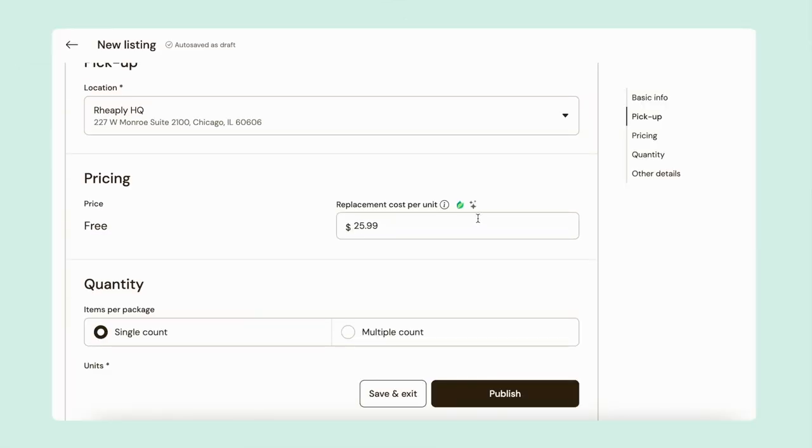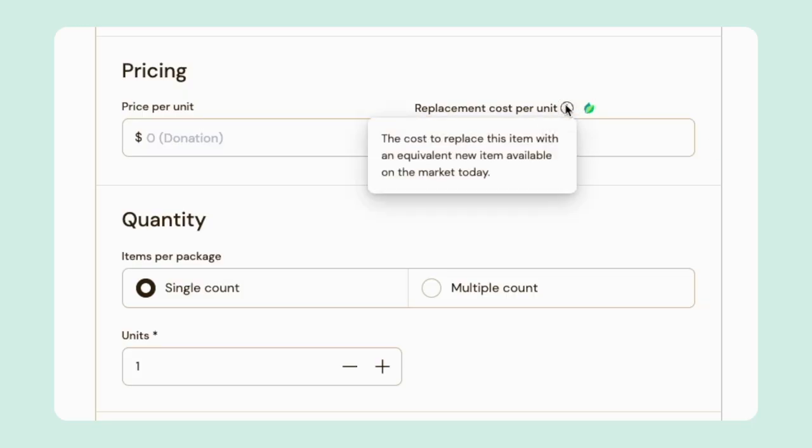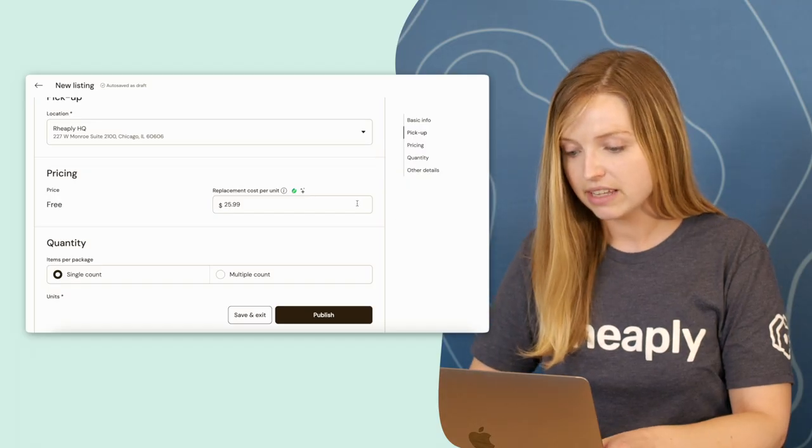I can scroll down to check the replacement cost. Replacement cost is what it would cost to buy an item like this one new on the marketplace today. It helps calculate the total cost avoidance your organization realizes through reuse, so it's really important to get it down even if it's an estimate. This number looks great, so I can leave it as is or edit it if I think a different number is more accurate.